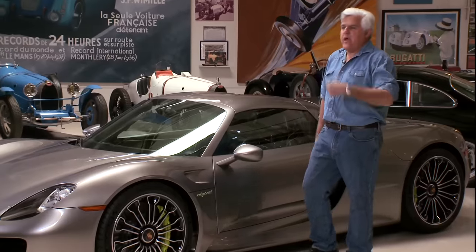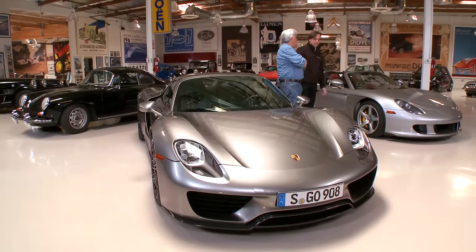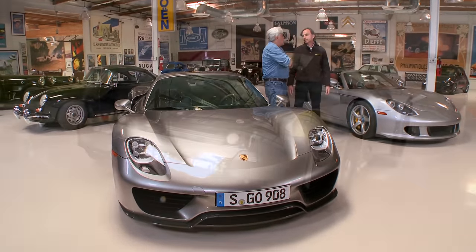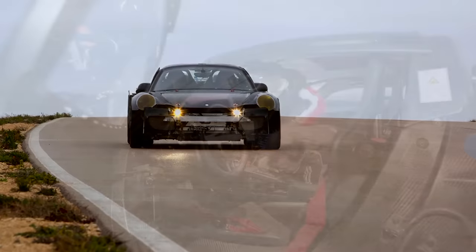You're the 918 client relationship manager, but you're also a very accomplished race car driver yourself. Tell us some of your accomplishments. It was 25 years racing Porsches, my specialty over the years being the GT3s. And that evolved into the 918 as one of the seven original drivers for prototype development, and shortly after being invited to manage the relationships for the 918 clients.